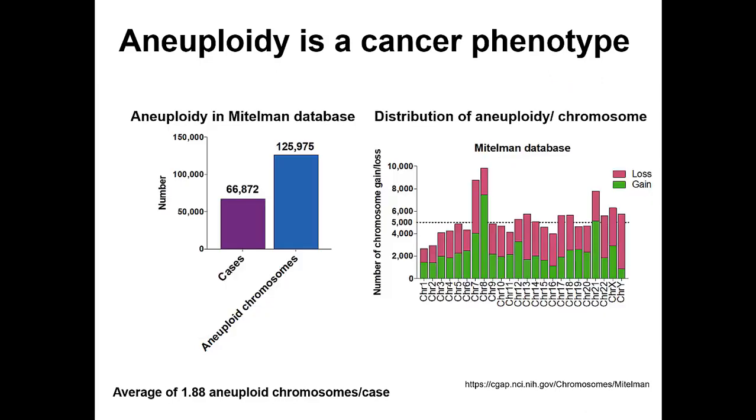Looking at aneuploidy and copy number alterations in the cancer genome, in the Mitelman database — which now contains more than 65,000 cases — we can appreciate that the number of aneuploid chromosomes is extremely high, averaging 1.8 aneuploid chromosomes per case. Looking at the distribution of aneuploidy per chromosome, no single chromosome is spared; every chromosome is affected, with some tissues showing more chromosome-specific aneuploidy than others, and every chromosome affected with both copy number gains and losses.